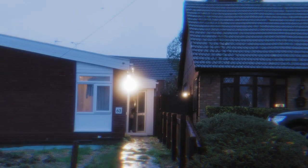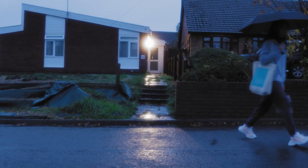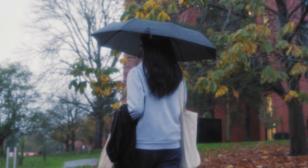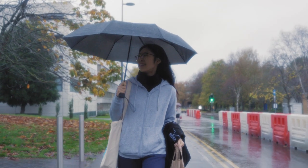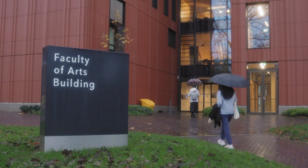In my first year I lived on campus in Claycroft, but this year I moved into a local house next to the campus and the shopping centre with a couple of housemates. The reason I decided to live close to campus is because I like the walk — it only takes around 20 minutes. But watch out for the weather!